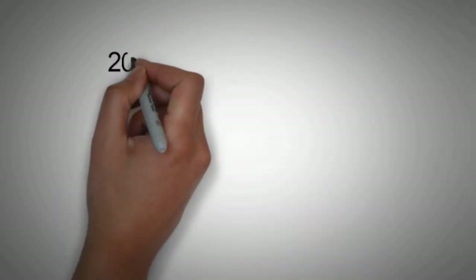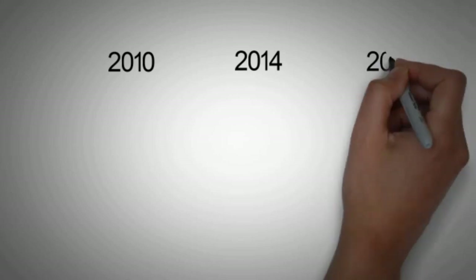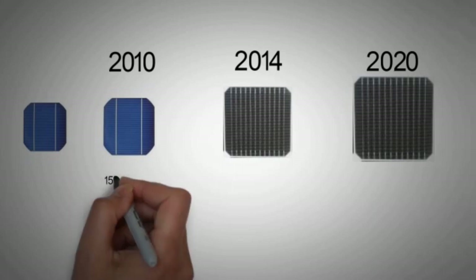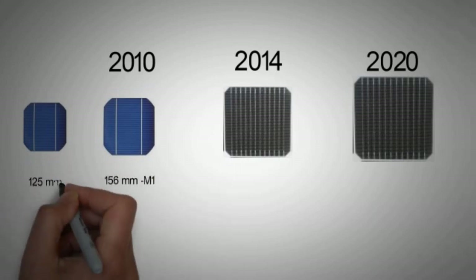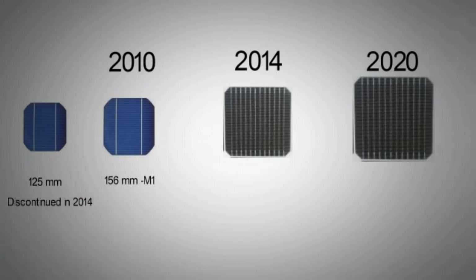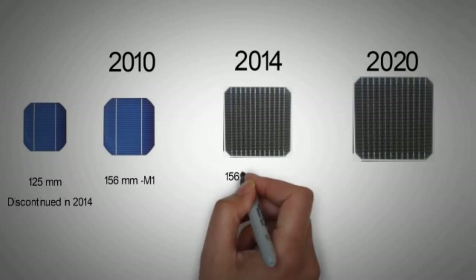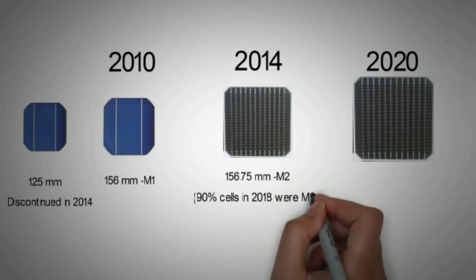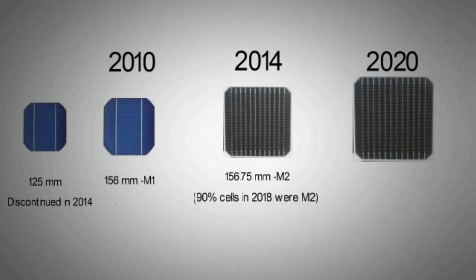Solar cell size has also kept increasing to lower the production cost per unit power. From around 2010, suppliers began to move to 156 mm as the standard size, and the older 125 mm wafers were more or less eliminated from the market by 2014. Wafer suppliers in China then adopted 156.75 mm as the standard, which became the M2 wafer format. According to the International Technology Roadmap for Photovoltaics, M2 represents more than 90% of the market for both mono and multi-crystalline wafers in 2018.